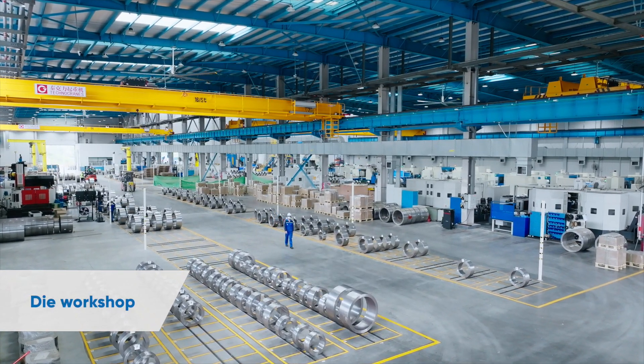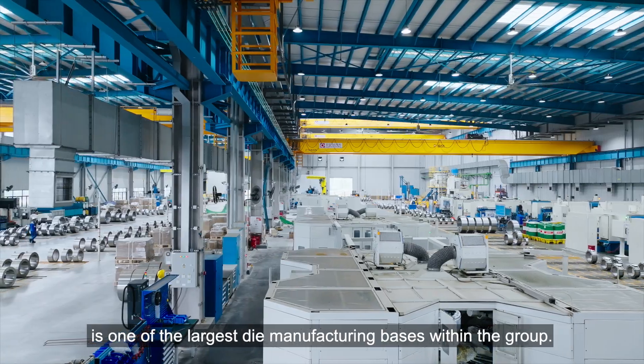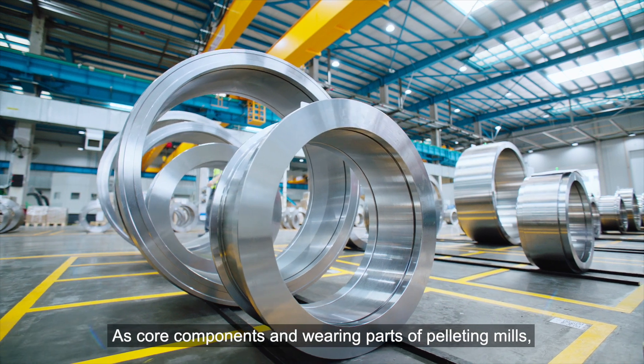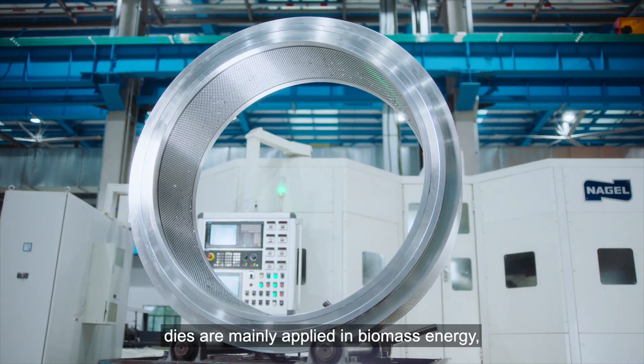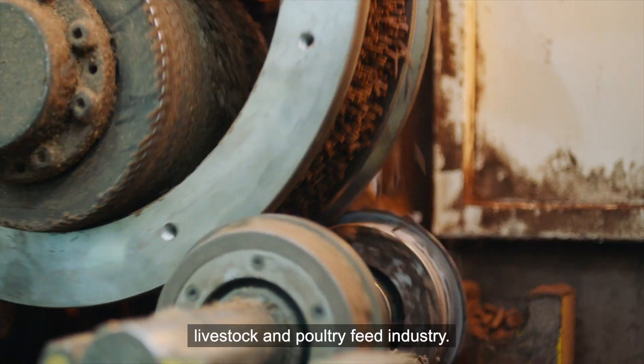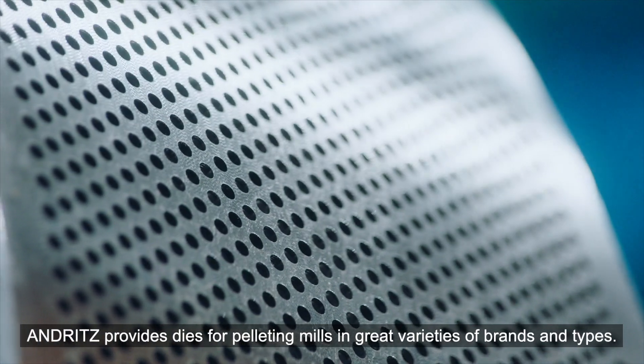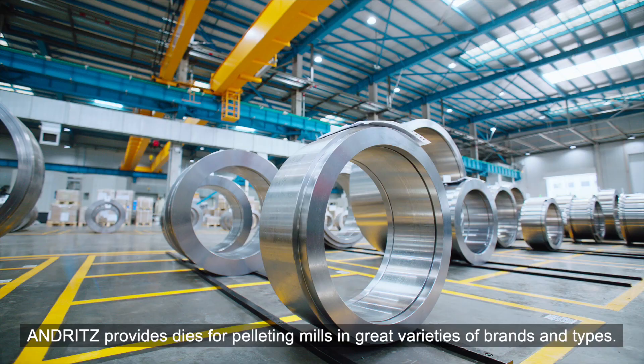The Dye Workshop is one of the largest dye manufacturing bases within the group, producing core components and wearing parts of pelleting mills. Dies are mainly applied in biomass energy and livestock and poultry feed industries.